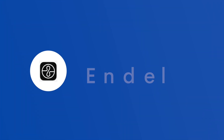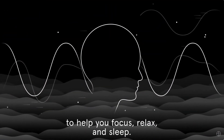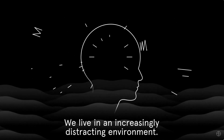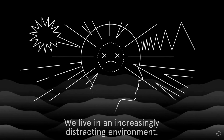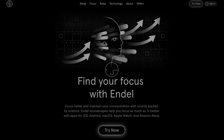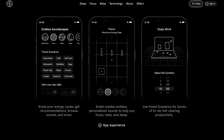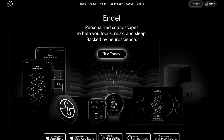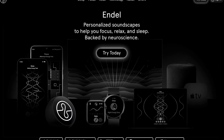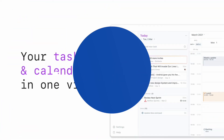Next up is Endel. Endel is one that I think will really get you into deep work states whilst you're at home. It's an application I use, and when I switch it on I get into a real zoned-out focus — it allows me to do two-hour stints of focused work with breaks. When you're at home with distractions around you, something like this can help infuse those focused sessions you're trying to do.